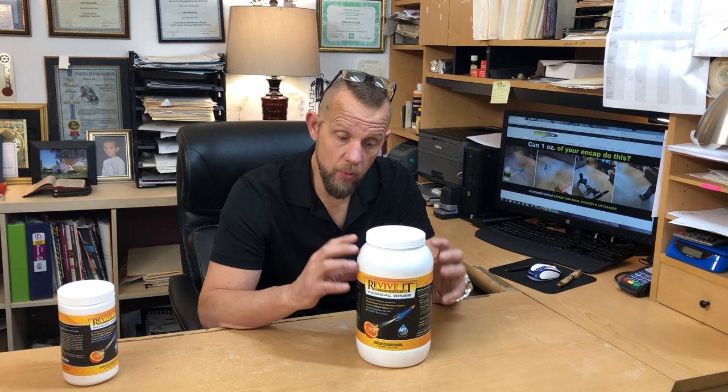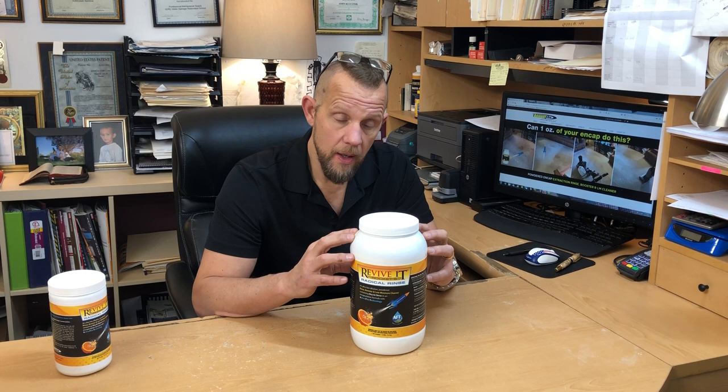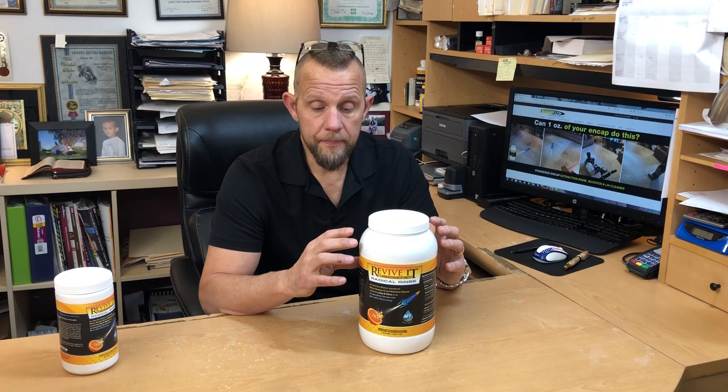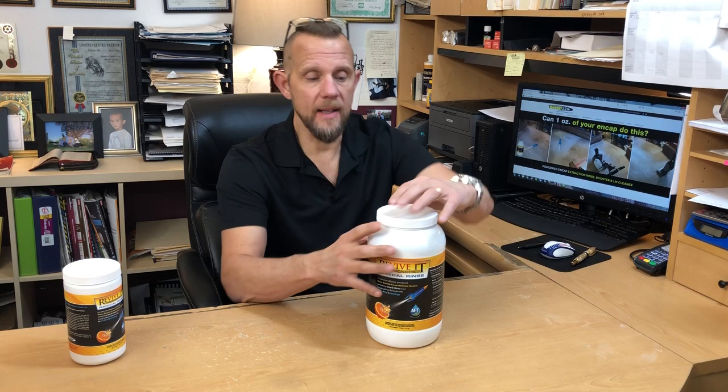This one container — the seven-and-a-half-pound container — is equal to eight gallons of liquid. So not only does it not take up the space, it's not going to freeze, it's not going to have the shipping costs, and you're going to get the same cleaning performance because you've got the oxy, the citrus, the AFT, and the encapsulation. It's an incredibly high-performing product with zero fillers — everything in this is active.